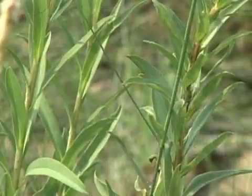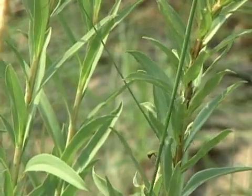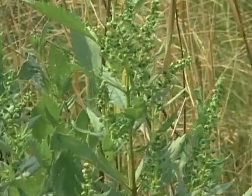Behind that, if we go a little further back, there's seaside goldenrod — this plant here — which will be flowering in the fall. Migrating butterflies rely upon the flowers that this plant produces in the fall as a primary food source, especially monarch butterflies on their migrations down to South America.